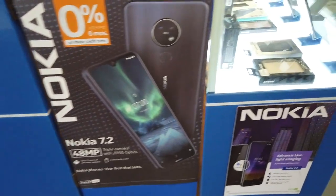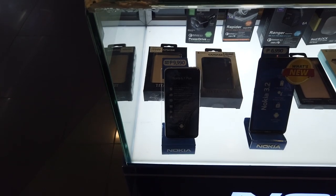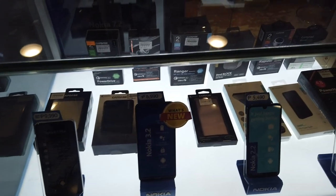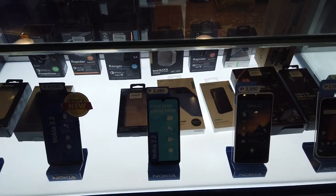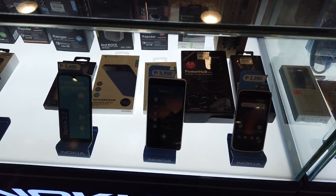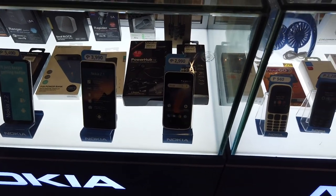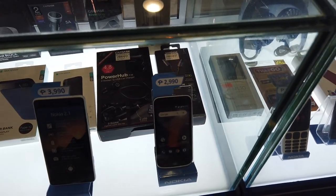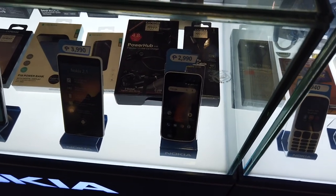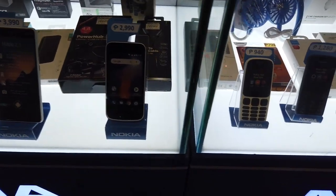These are the other models of Nokia. The Nokia 6.1 is at ten thousand pesos, Nokia 2.2 at five thousand four ninety, Nokia 3.1 at three thousand nine hundred sixty — four thousand pesos — and there's also a basic Nokia model at three thousand pesos.